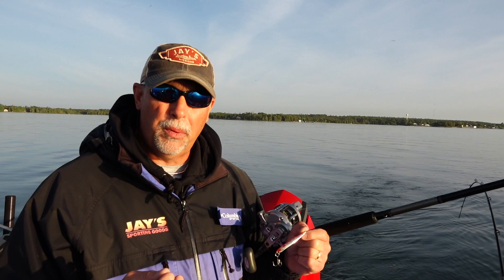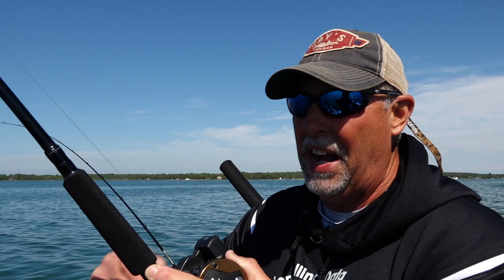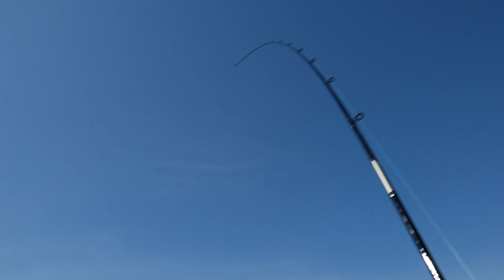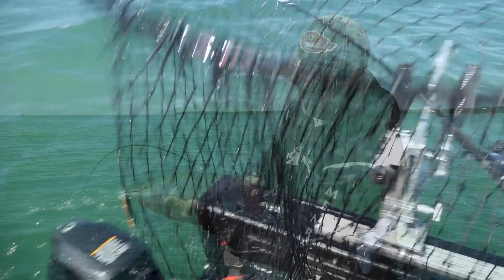Pretty much everything has fired today — we've had multiple fish on our leadcore rigs, multiple bites on our divers, and we've caught fish on the downriggers as well. Everything has fired today, which is an indication of a good bite. We've got the depth dialed in — everything is in the top 40 feet — and now that we know that, we've got a lot of gear in the most productive zones.